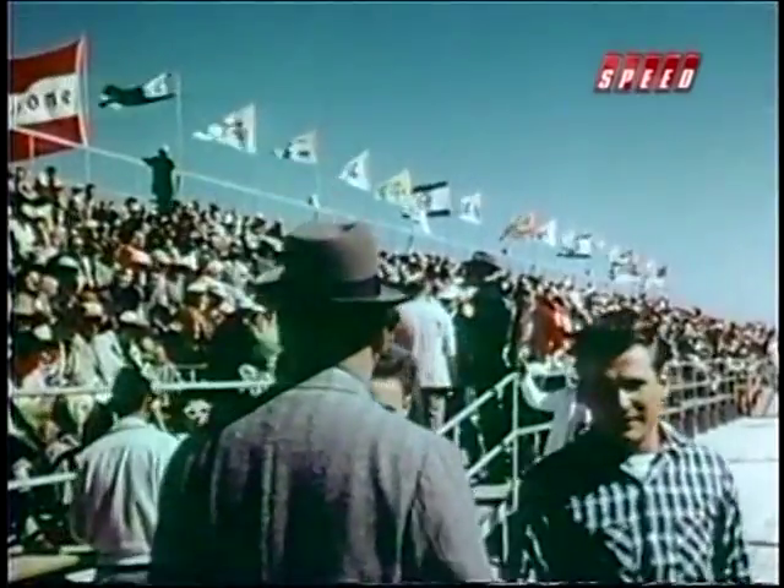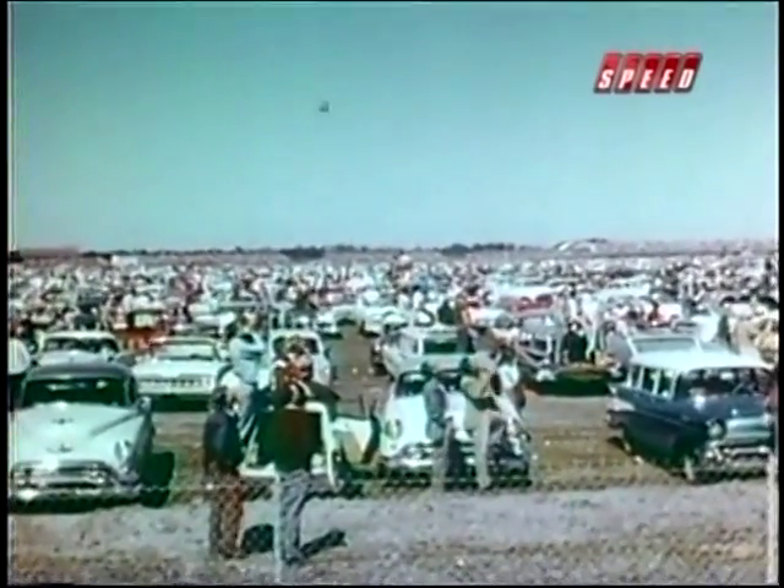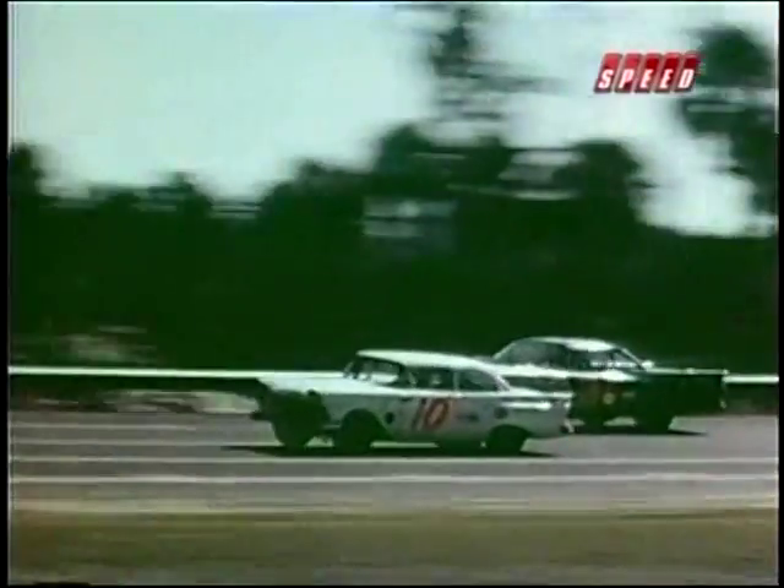Despite its obvious speed advantage, Pontiac didn't win the Daytona 500 this year, but a hundred thousand race fans saw a sight they would never forget — Pontiac running rings around Ford, Chevy, and Chrysler. For Bunky Knudsen and his engine wizards, it was the reward they'd been waiting for.